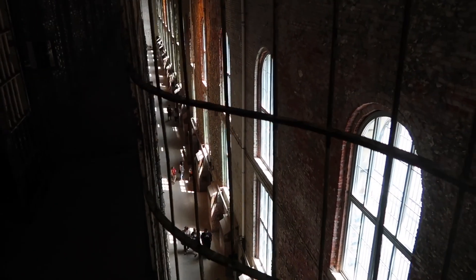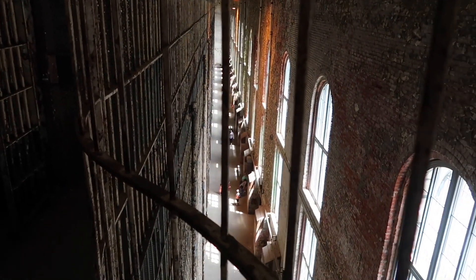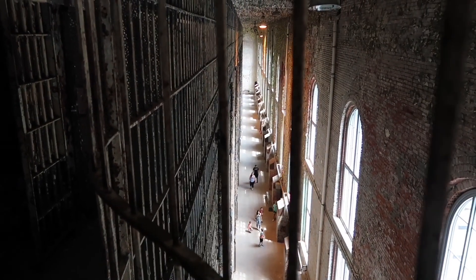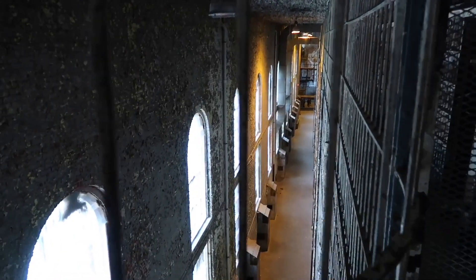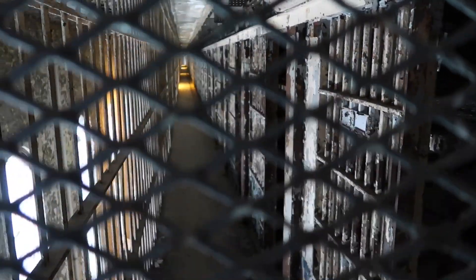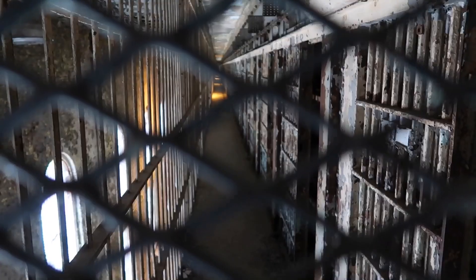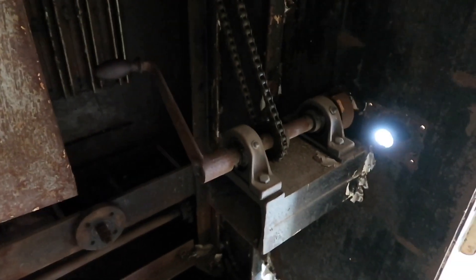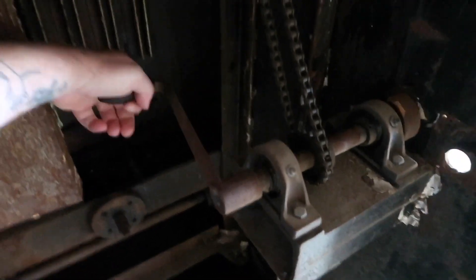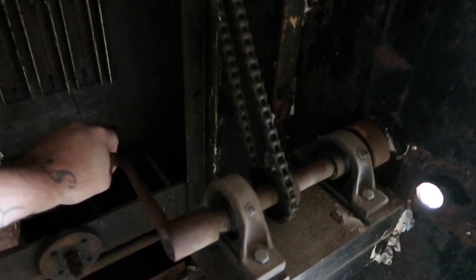This is the largest cell block in the world — two-sided. This is one side, six tiers tall, and you can see how far down it goes. Here's the second side. You can get a pretty good perspective down through here past this mesh. There's this mechanism here — I think this is what opens the doors to the cells. The guard places their hand here, turns it one way or the other, and the doors to all the cells on this level would open up.